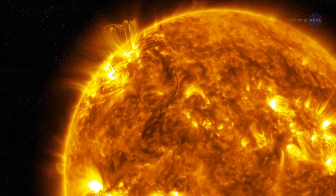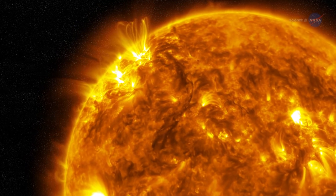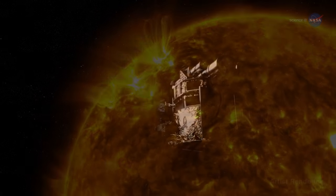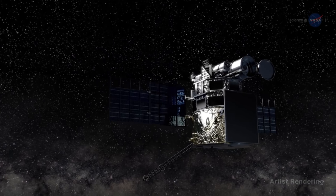At L1, DSCOVR will also be in perfect position to look out for a very real external threat — the ionized pieces of the Sun it hurls our way, which are known as coronal mass ejections. DSCOVR will be the nation's first operational space weather satellite in deep space.